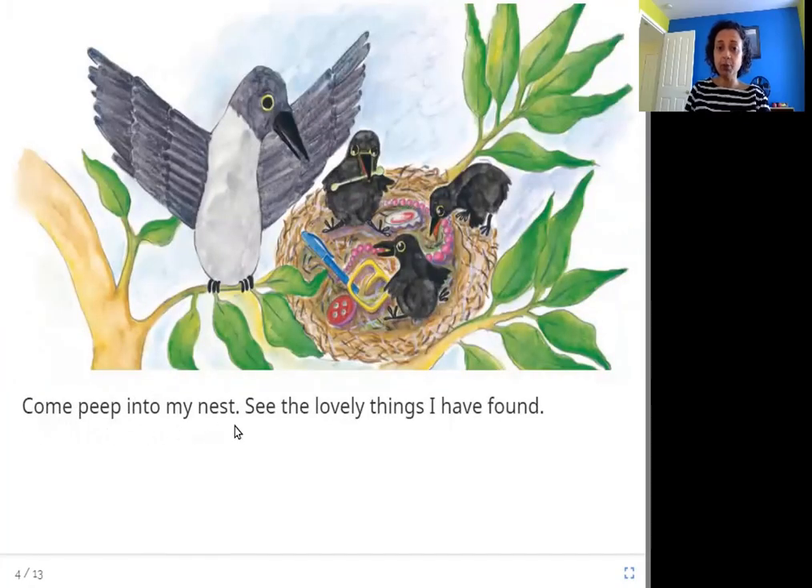Come peep into my nest — see the lovely things I have found. Here in the nest, what do you see? You see all kinds of things: a pen, a button, a necklace, and this crow having a toothpick. Crows are very fond of shiny things, bright things, colorful things. If you leave something outside by mistake and the crow sees it, it might just come and steal it from you. Things like pens, buttons, and necklaces are very tempting to crows.